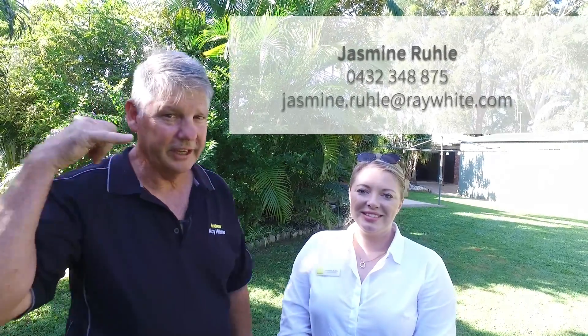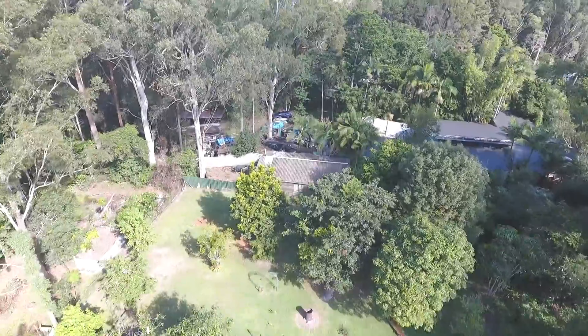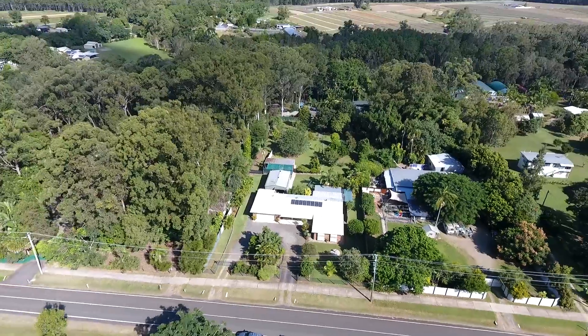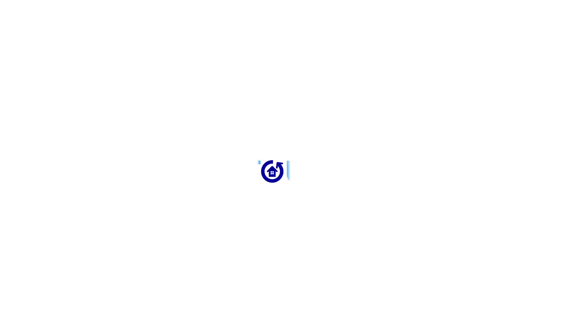We hope you enjoyed the walkthrough video of this fantastic property. We're really excited about putting it to market. We think you guys are going to love it and it's not going to last long. Get in touch with Andrew or myself and we'll happily show you through. Get on the phone — we'll see you soon.